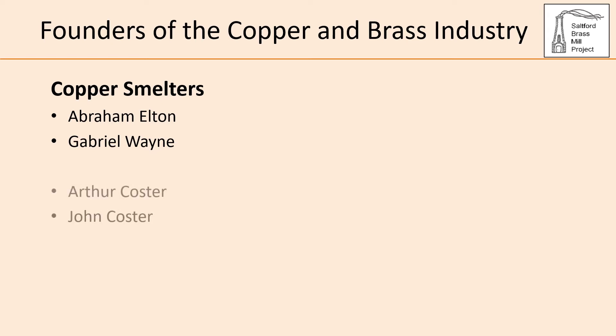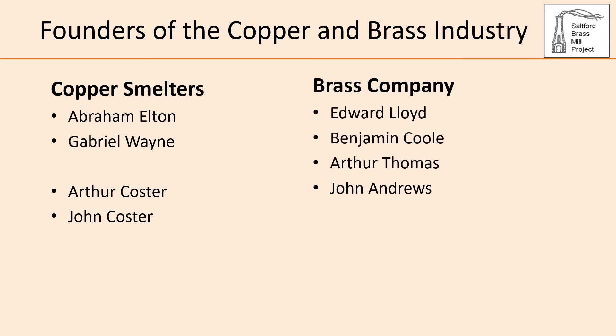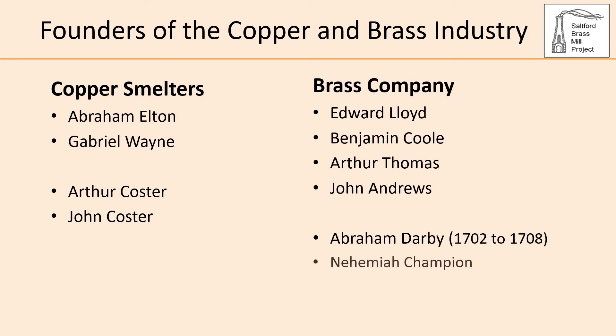Arthur's brother John adapted the furnace for smelting copper, working first at Upper Redbrook on the River Wye before establishing a smelter at Crewe's Hole. Investment to create the Brass Company came from a group of Quakers — Edward Lloyd, Benjamin Coole, Arthur Thomas and John Andrews — with Abraham Darby as their technical director. Darby also formulated ideas for working with iron and left the Brass Company in 1708 to establish the ironworks at Coalbrookdale. He was succeeded by fellow Quaker Nehemiah Champion, who went on to introduce a number of patented innovations in the following decades.